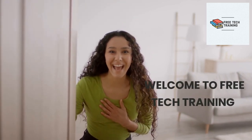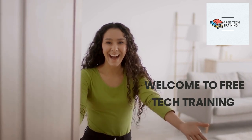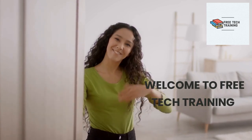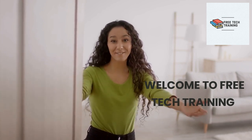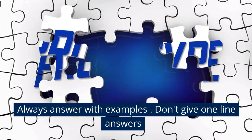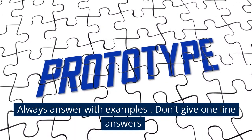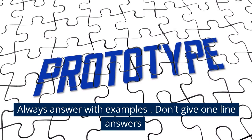Hi, welcome to Free Tech Training. Today we are going to see how to impress the interviewer in the very first 10 minutes of your interview. Let's get started.